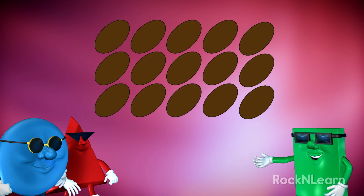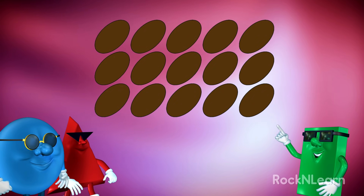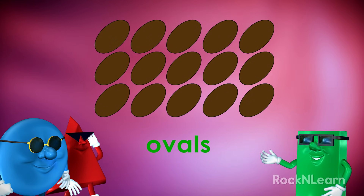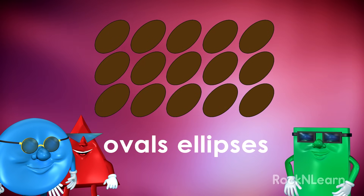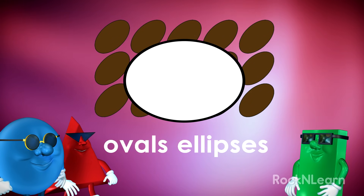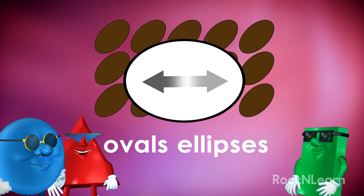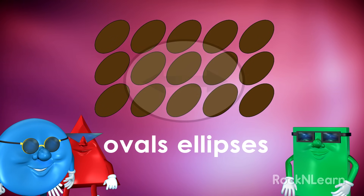Let's look at the brown shapes. What do we call that shape? They look like ovals. I beg your pardon, I believe they are ellipses. Cool down, you are both right. Remember, an ellipse is a special kind of oval that is the same on both ends. That's right. Now we remember.